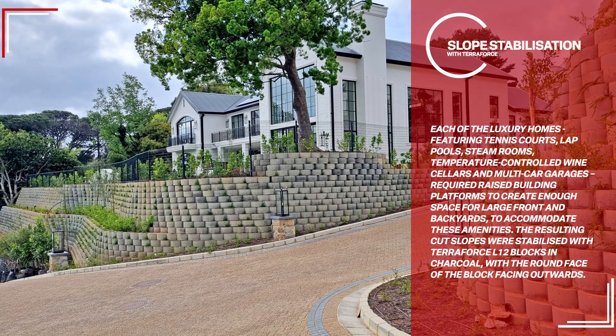Each of the luxury homes, featuring tennis courts, lap pools, steam rooms, temperature-controlled wine cellars, and multi-car garages, required raised building platforms to create enough space for large front and backyards to accommodate these amenities. The resulting cut slopes were stabilized with Terra Force L-12 blocks in charcoal, with the round face of the block facing outwards.